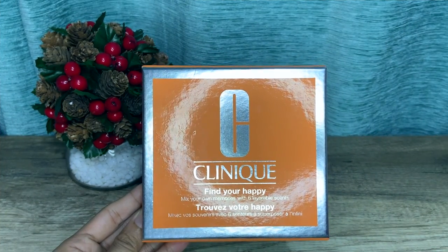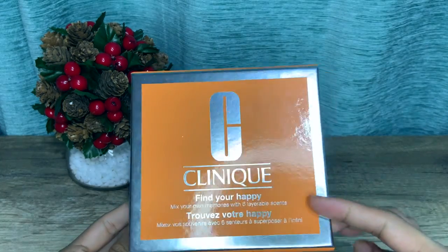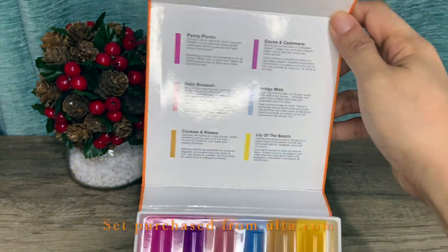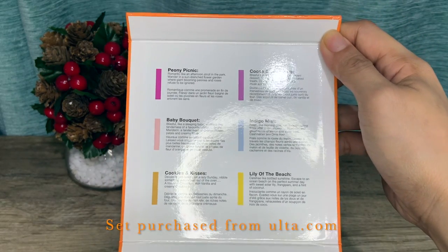This set contains six 5ml fragrance samples. Opening the box, there is some perfume information on the flip side of the cover.